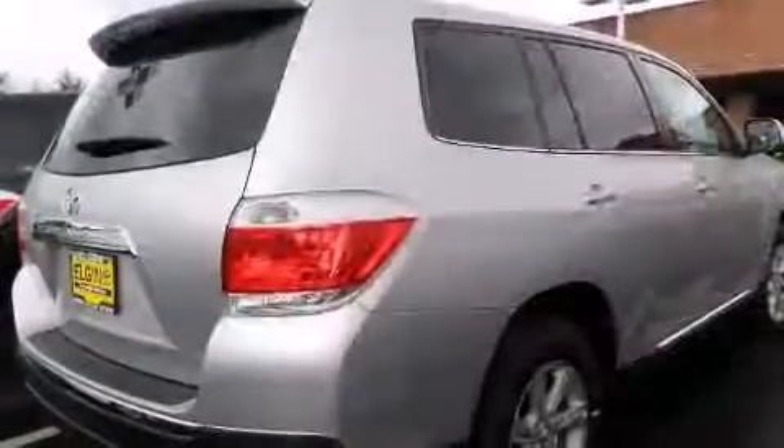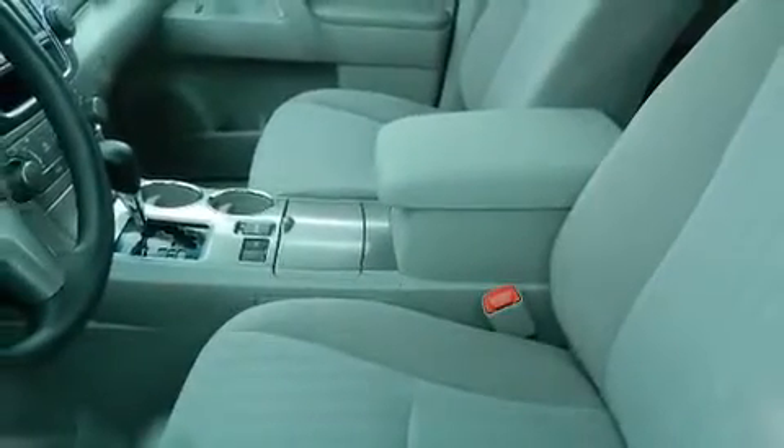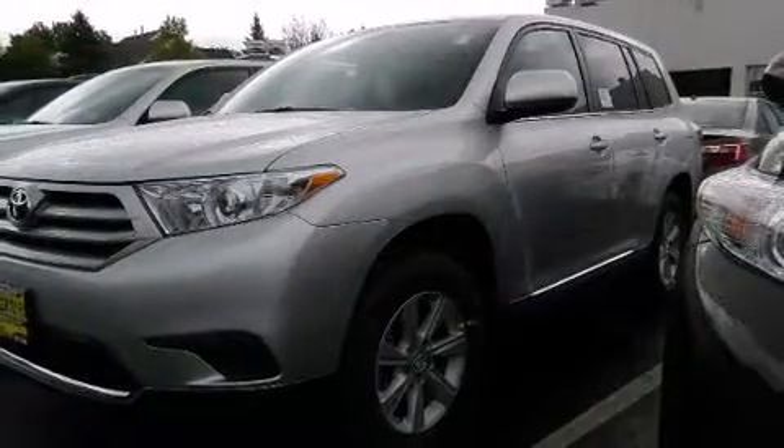A wealth of standard features mean that you no longer have to sacrifice, such as remote keyless entry, a rear window wiper, front and rear air conditioning, fully automatic headlights, and cruise control.